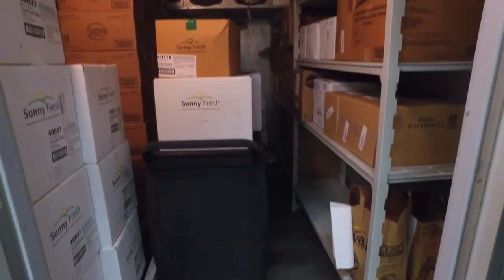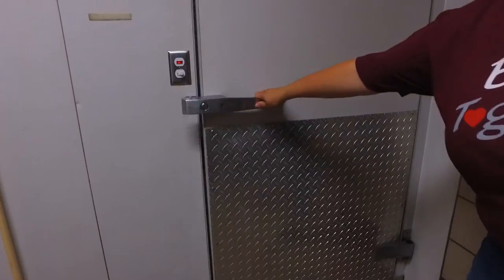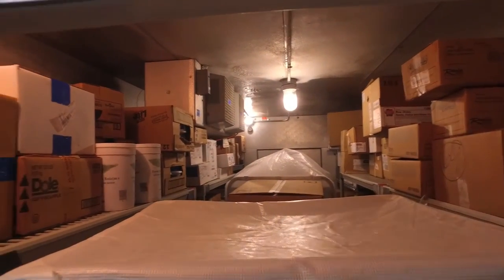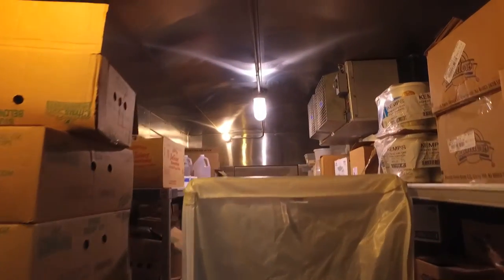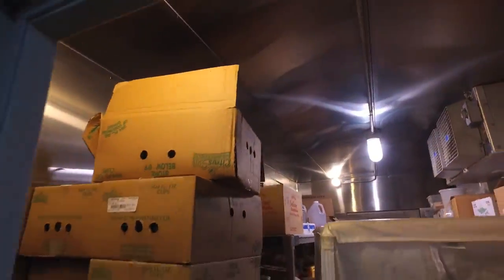Our freezers and coolers at the high school are the second smallest in the entire district. All of our elementary schools actually have more cold storage space than we do here at the high school, even though we're feeding three to four times as many kids. This causes issues with ordering — we have to order basically on a weekly basis and move most of the inventory out and bring new inventory in every week.